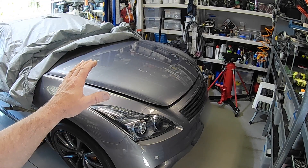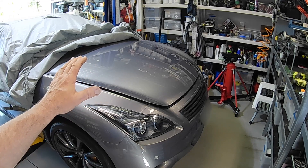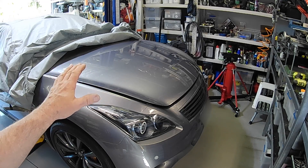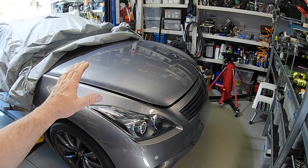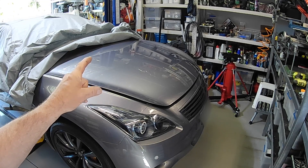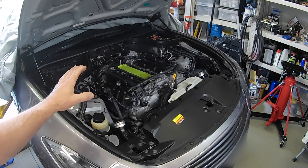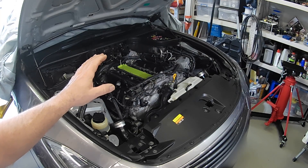Welcome back to the Aussie Shed ladies and gentlemen. It's a sad day here in the shed. The twin turbo Nissan 370 GT came home on the back of a tow truck the other day and I'm not a happy boy. Let's take a bit of a look. I've been pulling a bit of stuff apart to find out what the cause of this failure was.